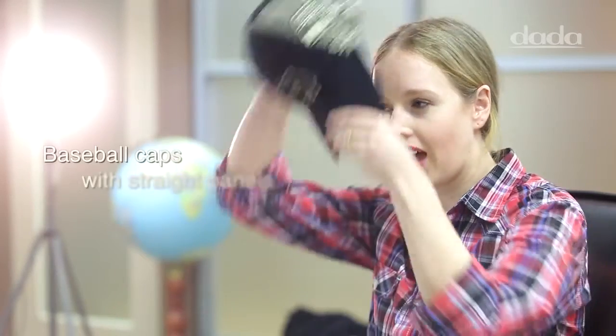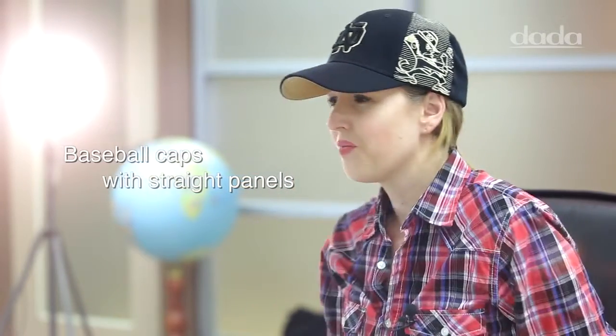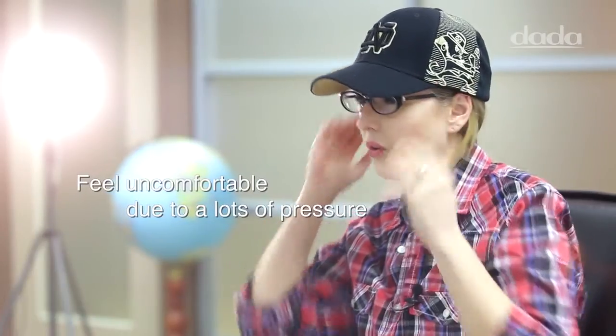Hey everyone, it's Ashley here to talk with you today about the design features of our wavy hats. Traditional baseball caps have these straight panels that end right at the top of your ears. If you've ever worn a hat like this with glasses or sunglasses, you know it can be very uncomfortable because it